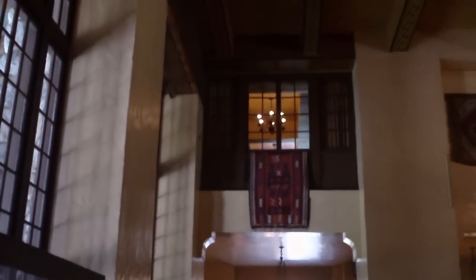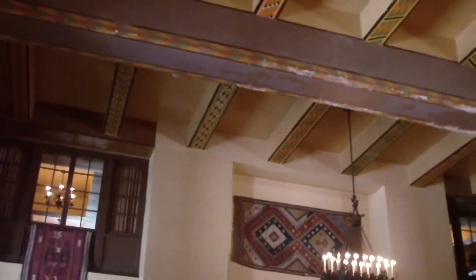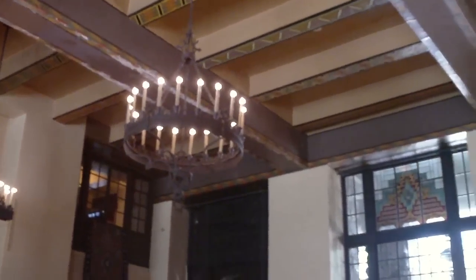Now we're going to pan up. You can see the rugs and the fixtures and the painted beams. And soon you'll see stained glass at the high end of the windows looking out toward the west.